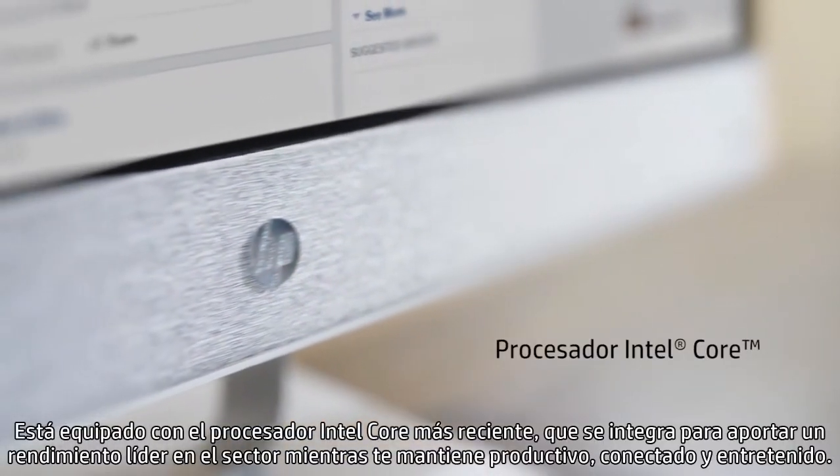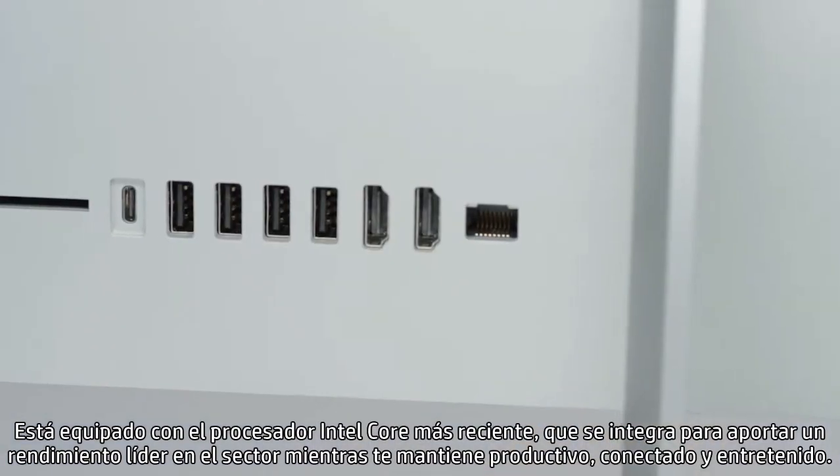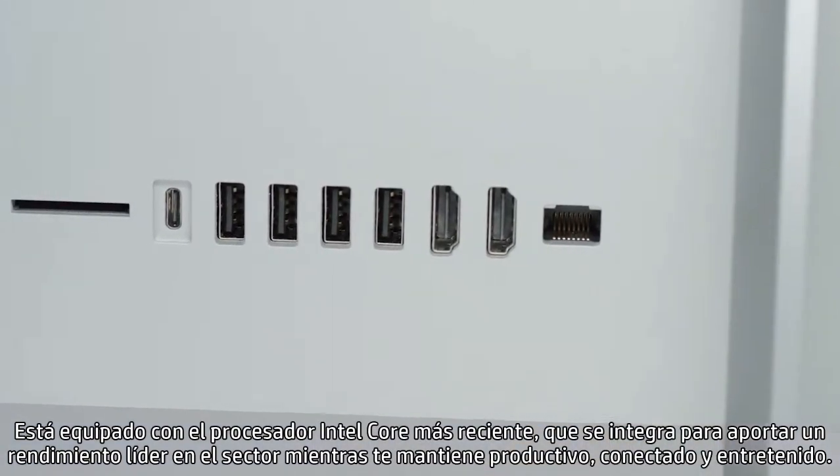Equipped with the industry-leading powerful performance of the latest Intel Core processor built right in, you can stay productive, connected, and entertained.